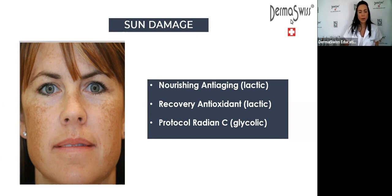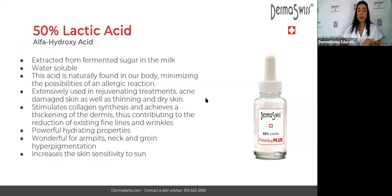Another question: do we receive any material for this class? For the webinars we do not give materials. What you can do is take a picture of the different slides as I go through them. I'm going to put up the lactic acid slide again so any of you can take a picture and save that information.